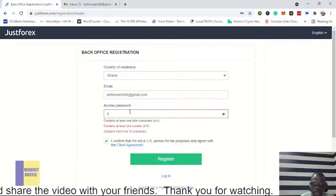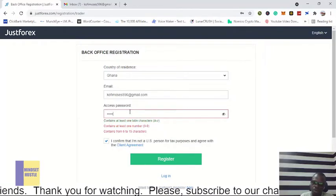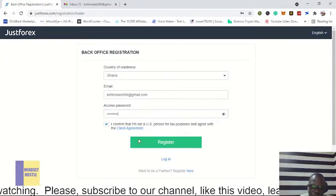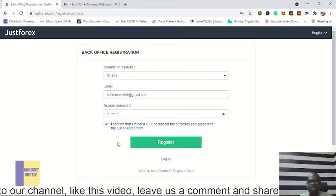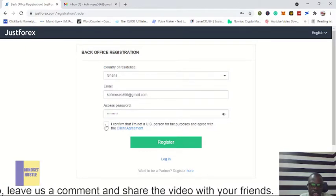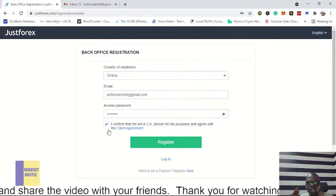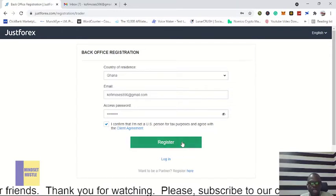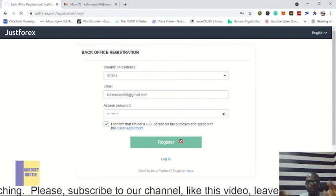Now I'll choose a password. Please make sure you don't forget your password — this is very, very important; if you forget your password you will not be able to access your account. If this box is not checked, click it to confirm that you are not a citizen of the United States. Once done with that, click on Register.